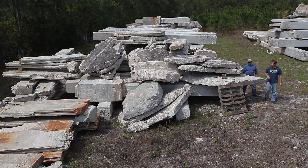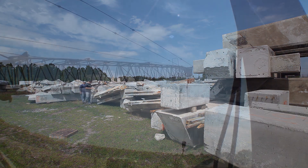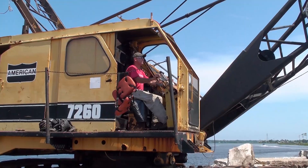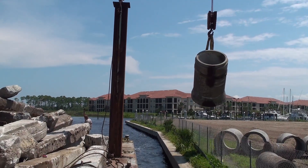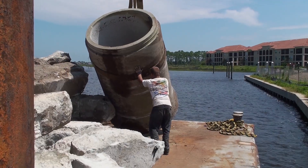For each project, nearly 1,000 tons of has-been concrete was accumulated. The recycled material included culvert pipes, foundation footers, and a variety of pre-used concrete structures. The materials were loaded onto a barge, one piece at a time, using heavy equipment.